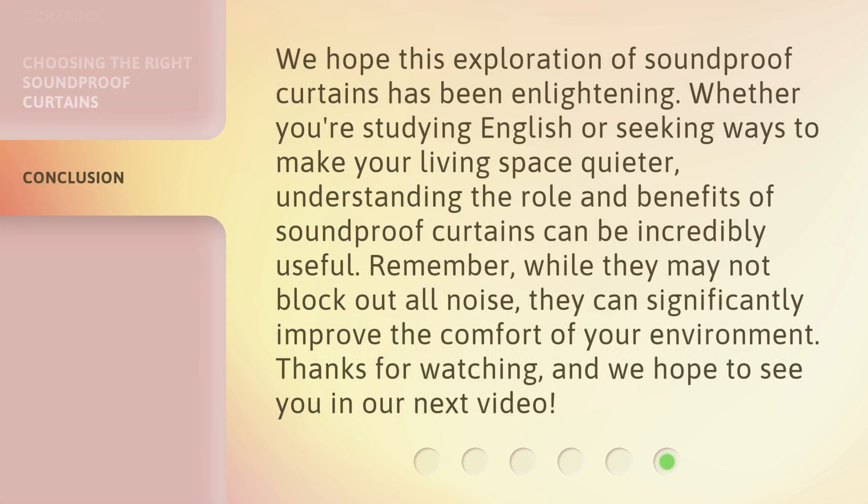We hope this exploration of soundproof curtains has been enlightening. Whether you're studying English or seeking ways to make your living space quieter, understanding the role and benefits of soundproof curtains can be incredibly useful. Remember, while they may not block out all noise, they can significantly improve the comfort of your environment. Thanks for watching, and we hope to see you in our next video.